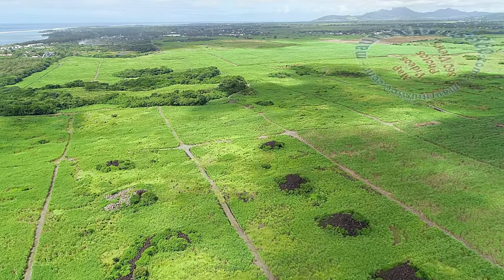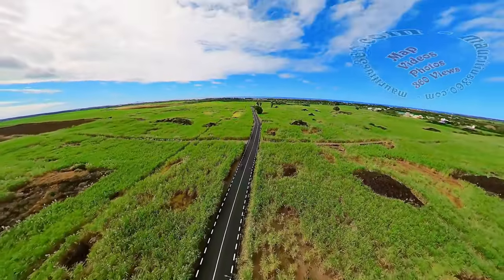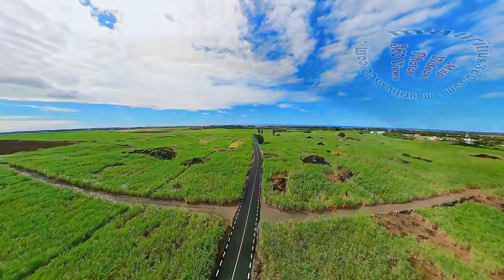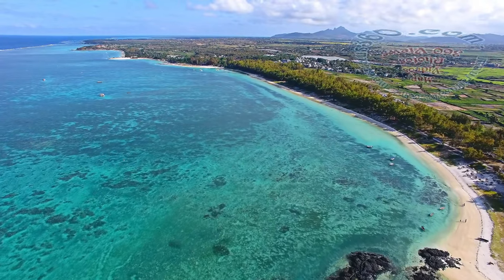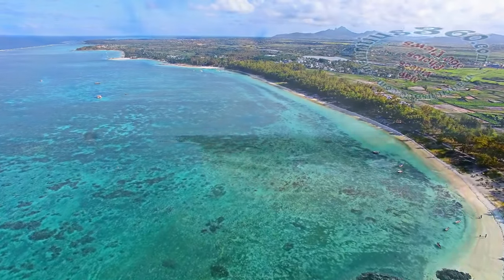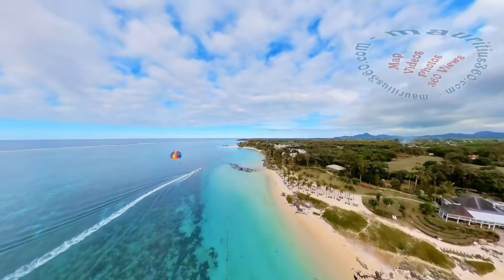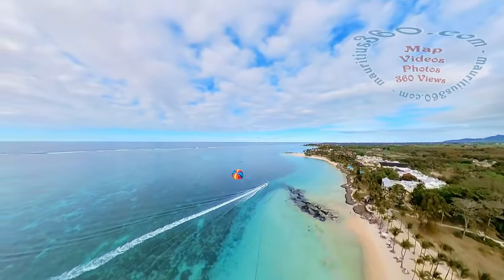We travel through endless sugar cane fields to reach our next stop. Belle Mare, from the old French meaning beautiful sea, is one of the longest beaches of Mauritius, with a calm emerald blue lagoon and white sand beach. These key charms of Belle Mare have naturally attracted the construction of high-class hotels, restaurants, and tourist shops along the beach.